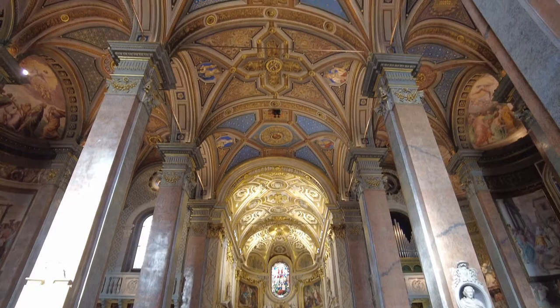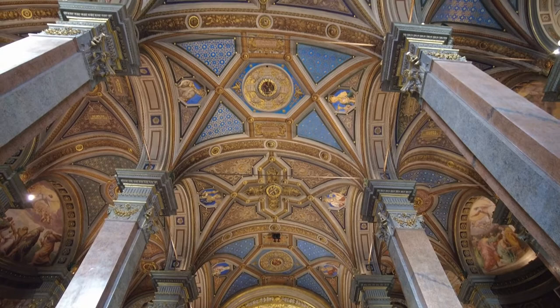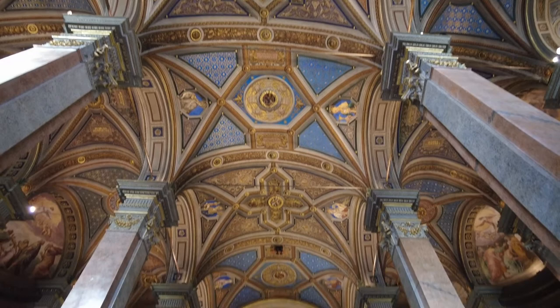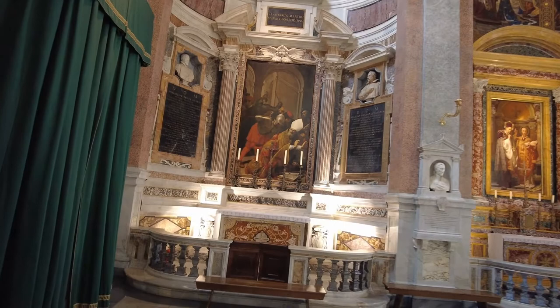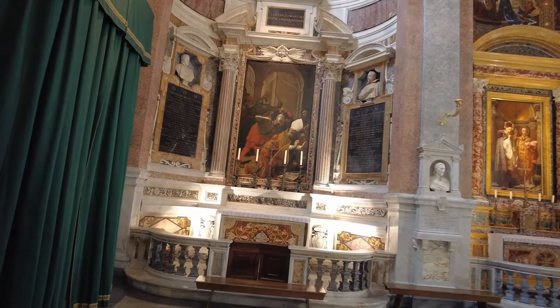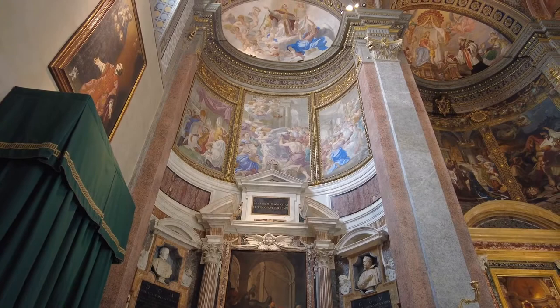Look at the ceiling. Even the little chapels on the side are amazing. And look at the art there — the frescoes. And the ceilings up there too are pretty amazing.